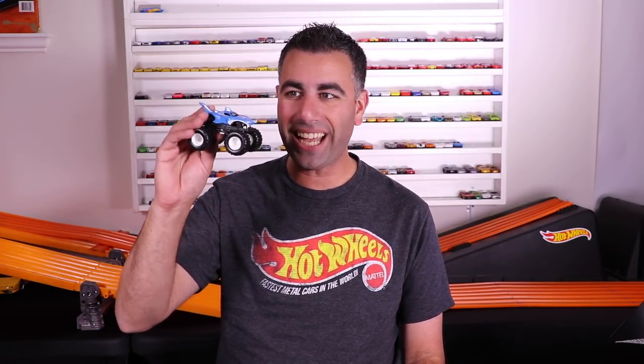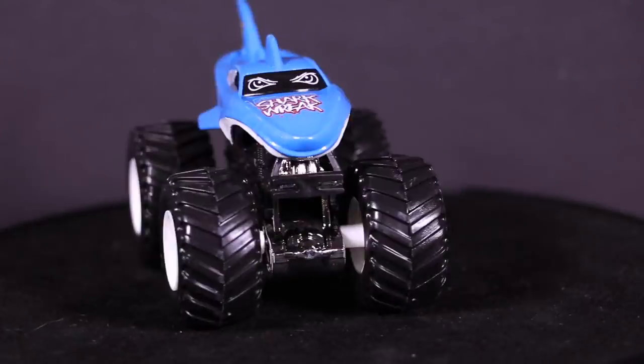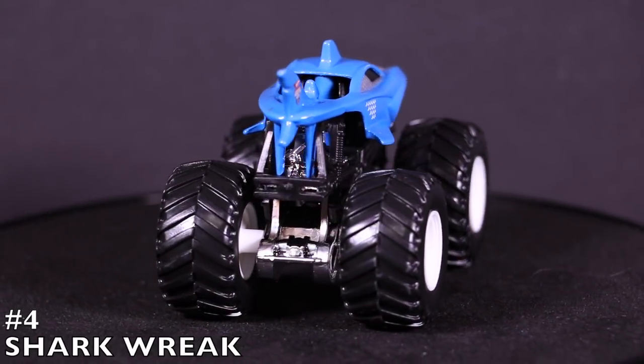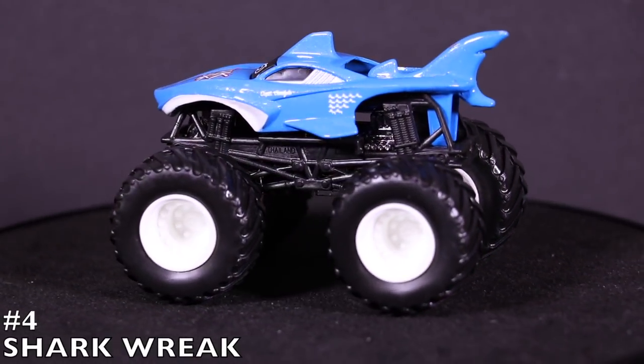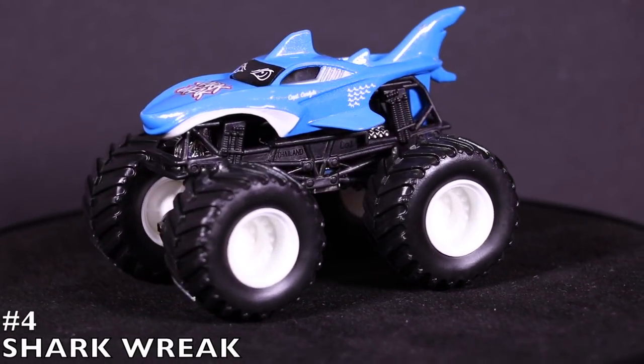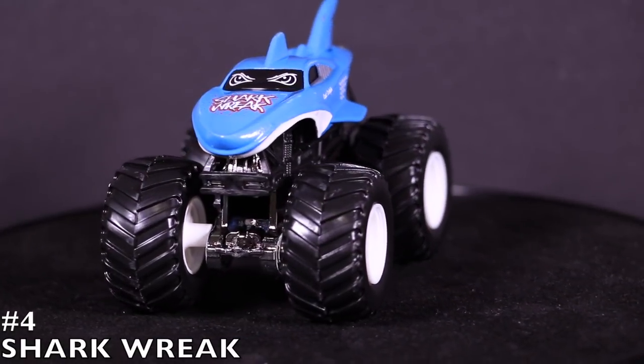At our number four spot we've got a jaws-like monster truck — it is Shark Rack. Check out Shark Rack: it's an actual shark body with a big fin tail on the back and a fin on the top as well. It's such a cool looking monster truck. I'm so glad they made this one — you've got to give it the number four spot. It is Shark Rack.